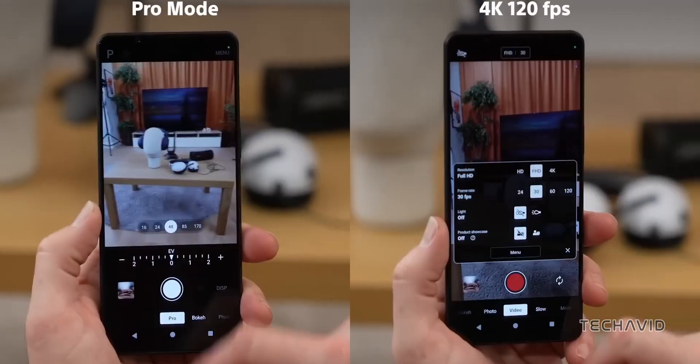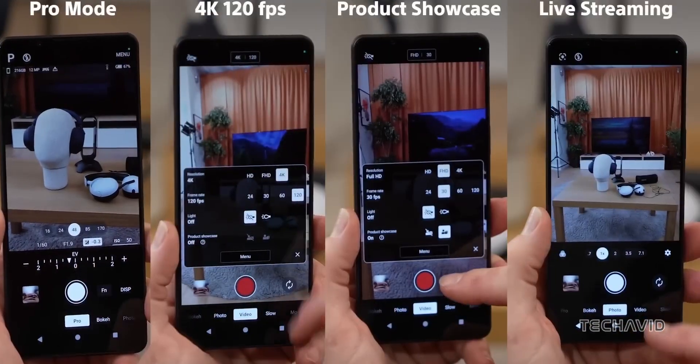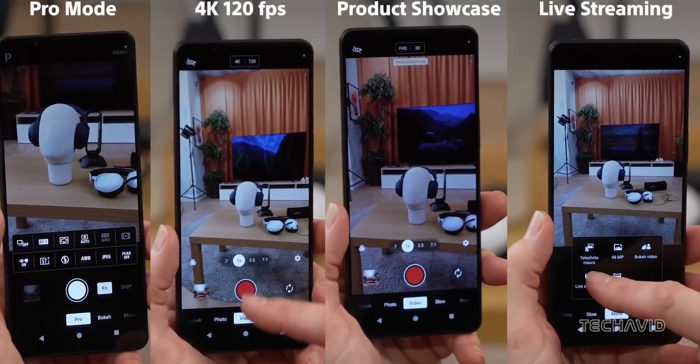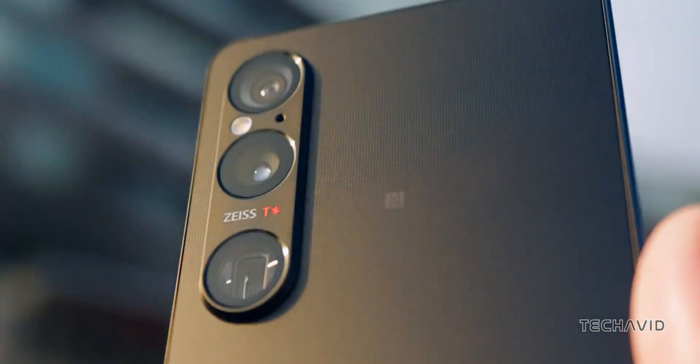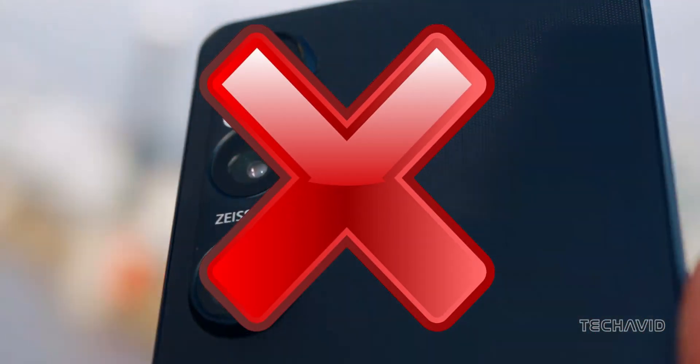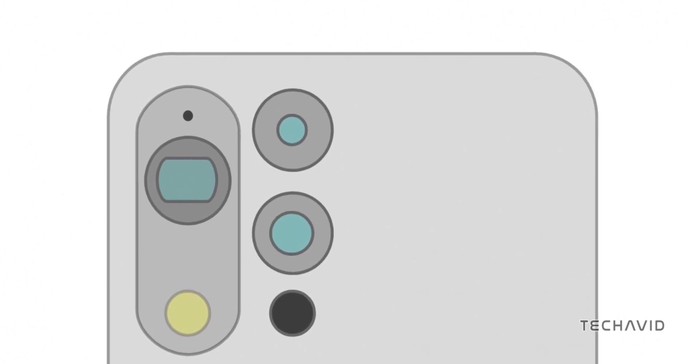According to a source on China's Weibo social media platform, Sony might be making a big change to the camera setup on the Xperia 1 Mark 7. The word on the street is that they plan to ditch the vertical camera alignment. Instead, the telephoto camera will be separated from the main and ultra-wide cameras.